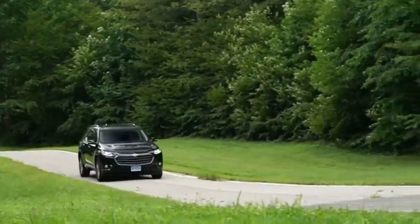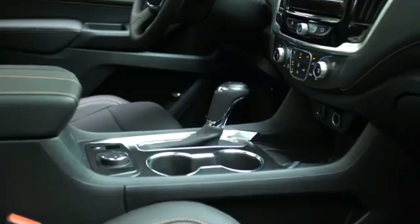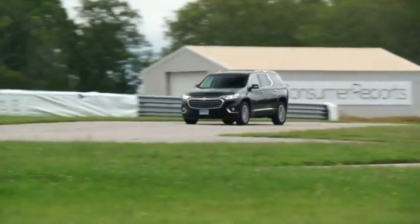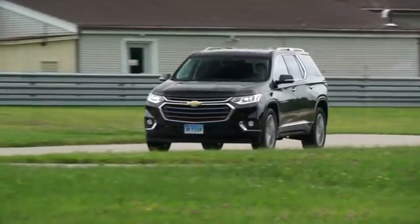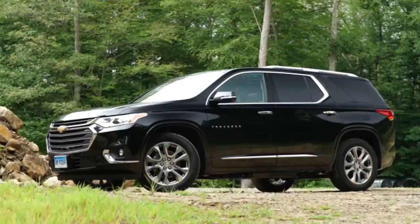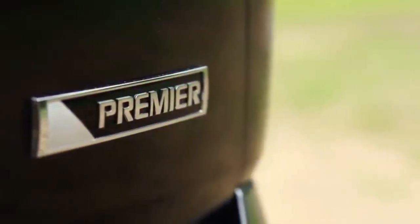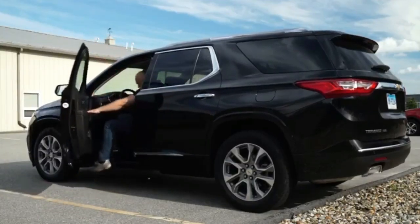It wasn't long before we were joined by others, all of us watching as street vendors hurried their wares back into their vans as potential customers turned tail and ran from the rain. I struck up a conversation with a woman who had joined us under our island of dryness, and as we exchanged pleasantries, I mentioned I was on a work trip to drive the all-new 2018 Chevrolet Traverse.